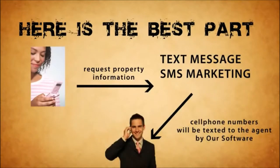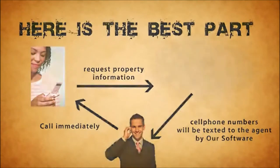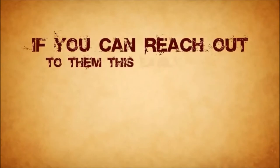Here's the best part: moments after the prospect requests property information, their cell phone number will be texted to the agent by our software automatically. Call them immediately to answer questions and close the sale while the lead is still hot.